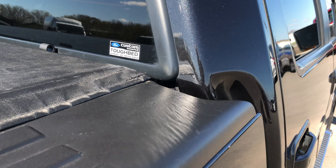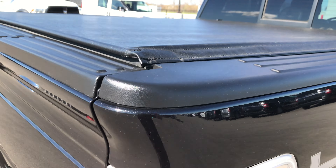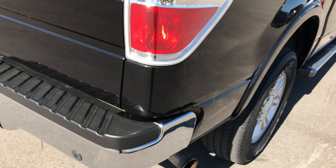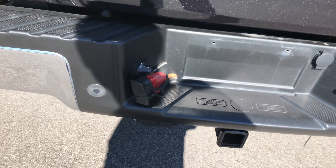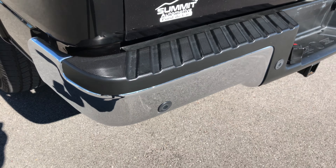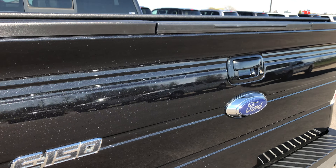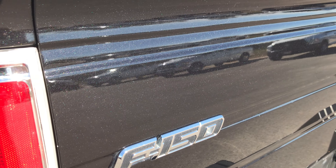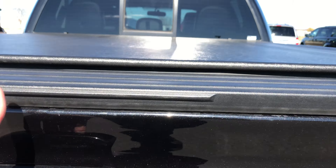It also has a tough bed spray-in bed liner — a factory Ford bed liner. Didn't see any dents or dings down that side. Rear bumper is very, very clean, does have backup sensors, and the tailgate is in excellent condition. You can see that metal flake in the tuxedo black paint.